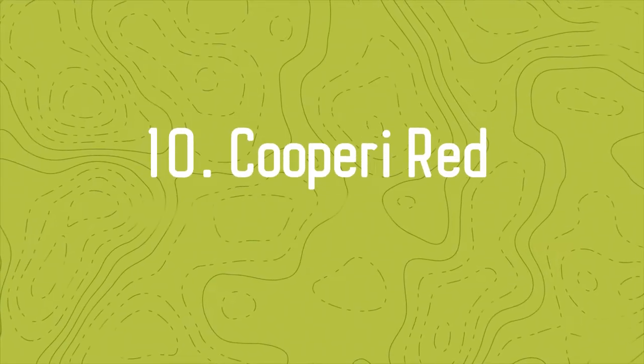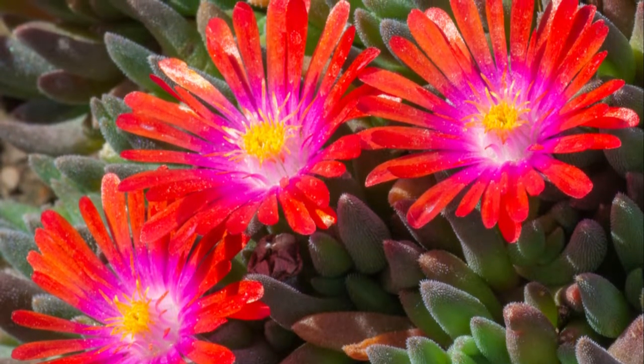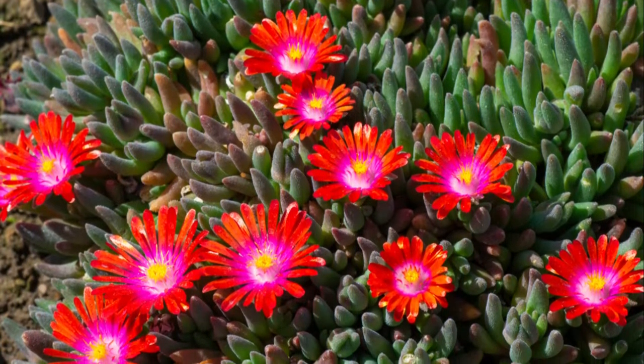Number 10: Cooper Eye Red. It produces delicate, small red blooms in spring until fall in warmer zones. This succulent makes for a fantastic ground cover and can be found in various colors.